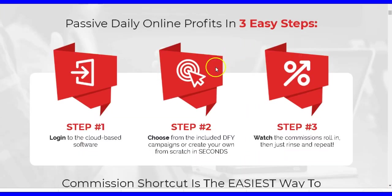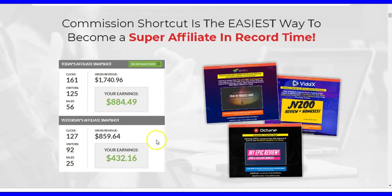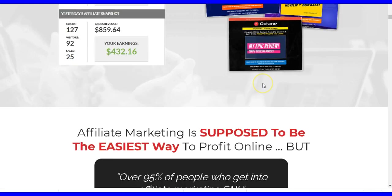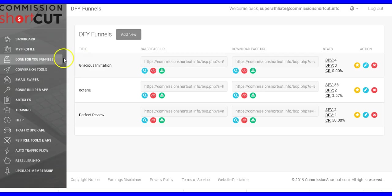It's a simple three-step process: you log into the cloud-based software, choose from the done-for-you campaigns or create your own from scratch in seconds, then promote and watch the commissions roll in — then rinse and repeat. That's how easy it is. You can see the earnings people are making using this, and inside the software you can create all these high quality pages.